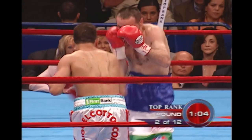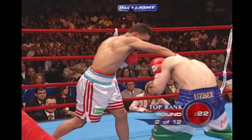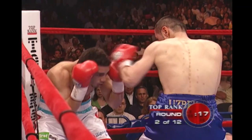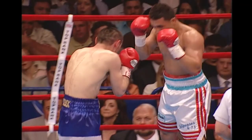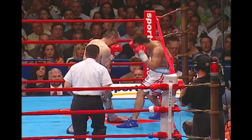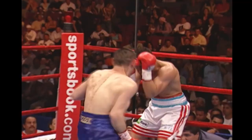Crowd coming alive as Cotto connected with a couple of left hands. One of them was a left uppercut, and he's giving Abduleev the full arsenal. Cotto again with the quick hands. You see Cotto using the jab more than he generally does, and then — right hand by Abduleev! And that hurt Cotto.